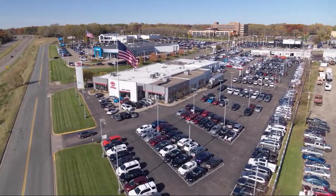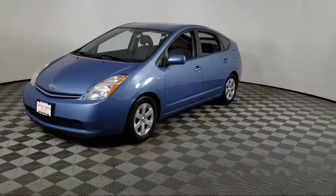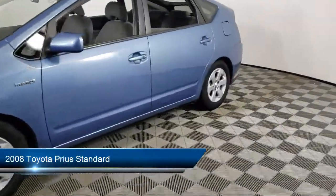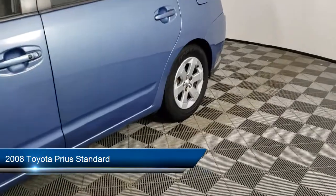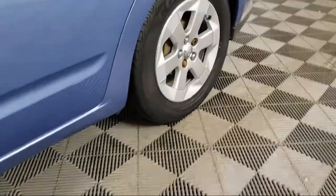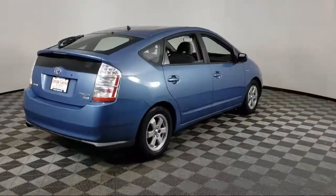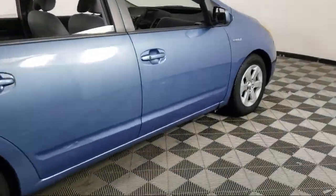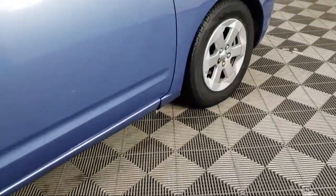Invergrove Toyota welcomes your interest in one of our great vehicles that comes equipped with keyless entry, air conditioning, rear spoiler, traction control, power windows, CD player, power door locks, cloth seating, bucket seats, rear defroster, and much more.